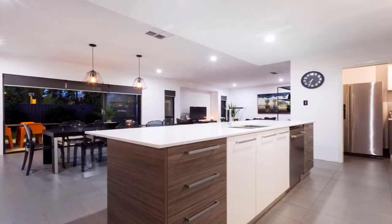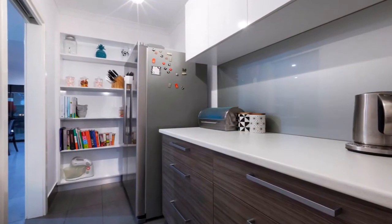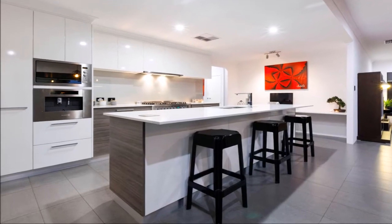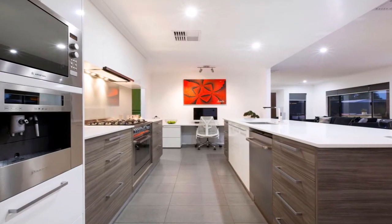Some of the many features include an on-trend kitchen with a scullery and integrated appliances including a coffee machine, microwave, dishwasher, and freestanding oven, all finished with crisp white cabinets and stone tops. The feeling of space is impressive.